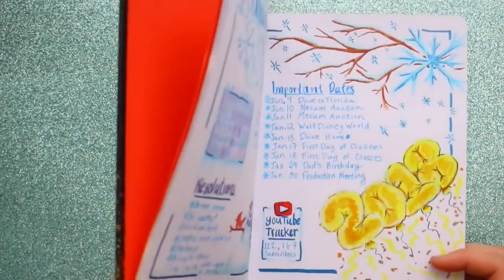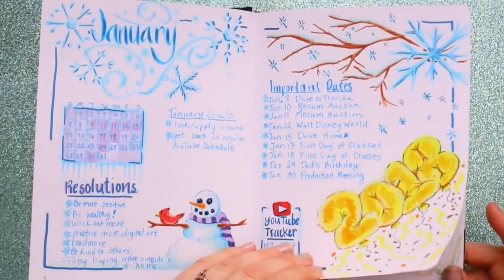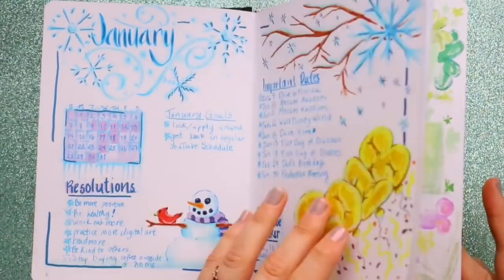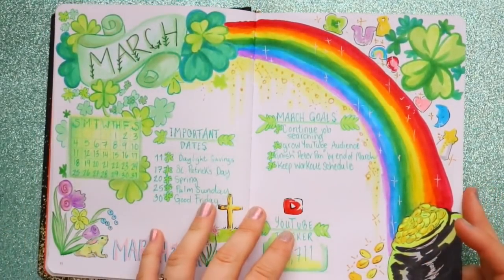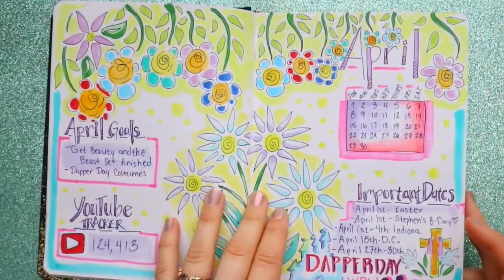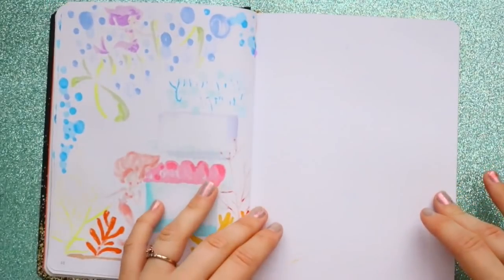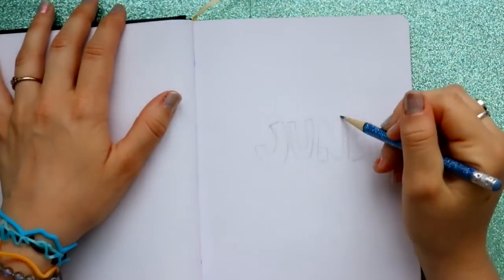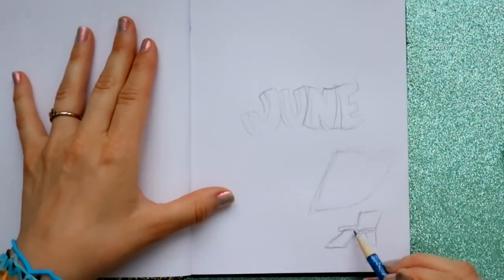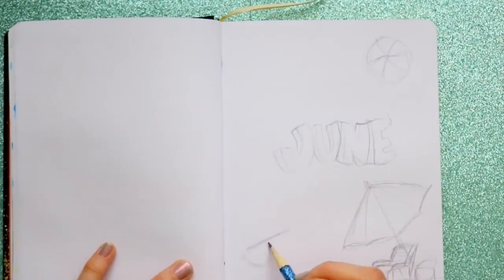Hey guys, it's me Priscilla and I'm back with another bullet journal. It's actually June 1st and I'm posting a bullet journal. If you've never heard of a bullet journal before, basically it's like planning out the month and just getting a good idea of what you're looking at. It's a good way to keep your planner skills going and it's a creative way too. I got this bullet journal from Barnes and Nobles.